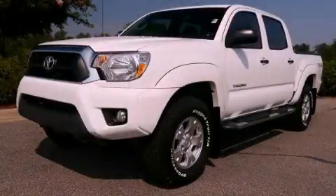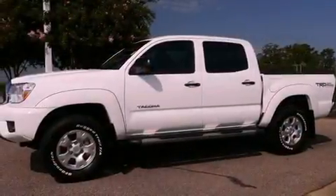This is a brand new 2012 Toyota Tacoma. Strong, durable, and dependable.